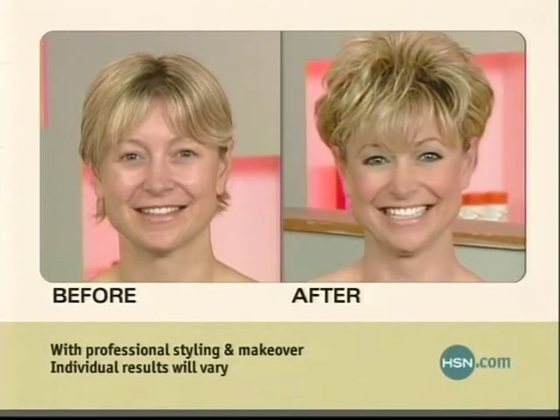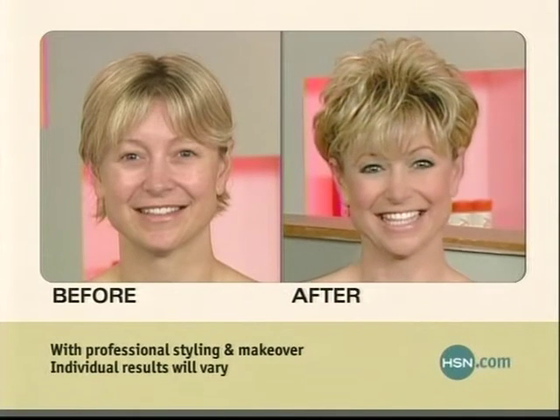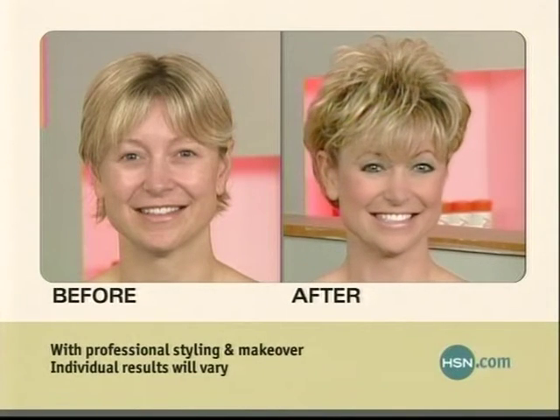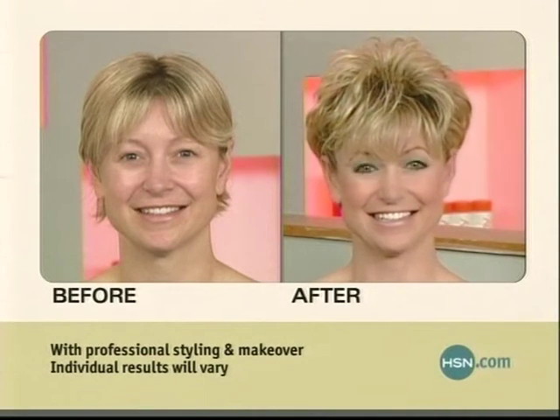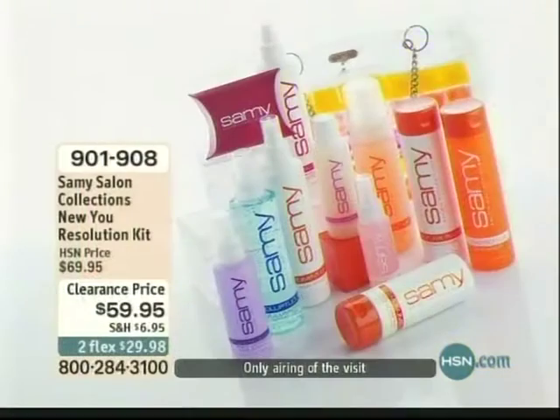This is the only airing of the day, and it is clearance price. Once it's sold out, it's sold out. It's $59.95, available on FlexPay. Because time is of the essence here — if you're not ordering now, chances are you'll miss out, because this is it.